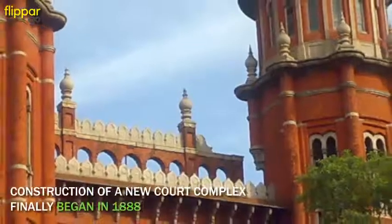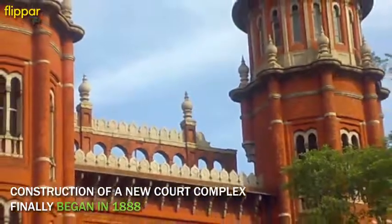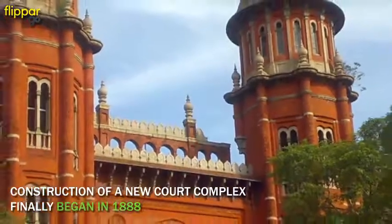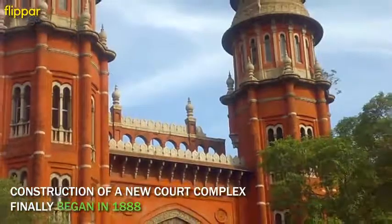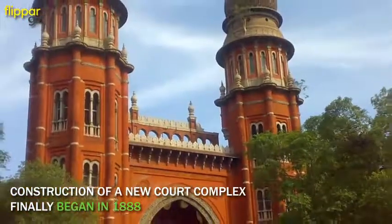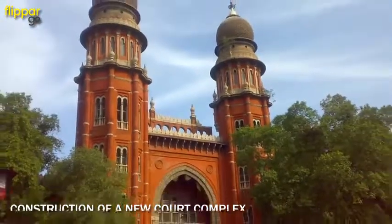In 1888, construction of a new court complex was finally begun. The building was designed by J.W. Brasington, an architect with the government, but famed architect Henry Irwin later took over the reins. The construction work was completed by a contractor named T. Namberumal Chetty.